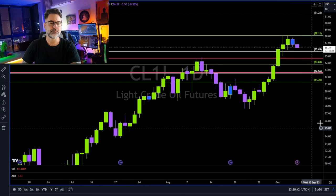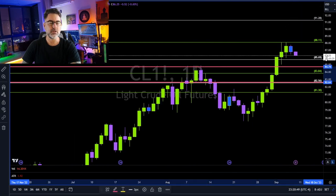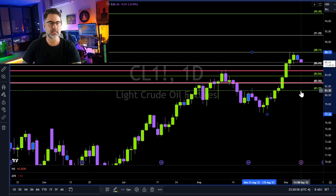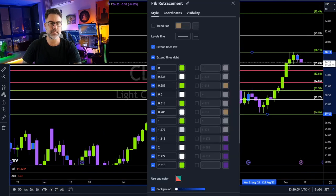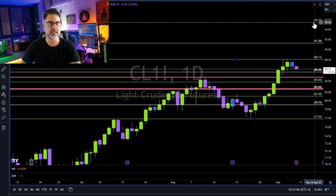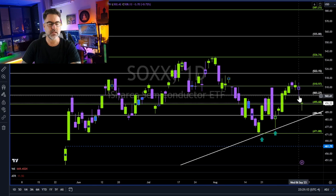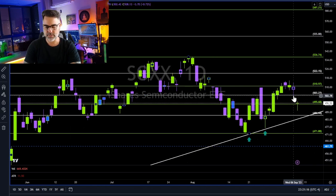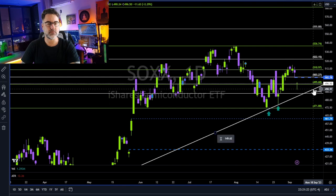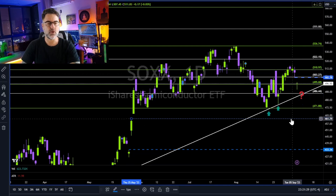Oil looks like we are heading towards 85.70, maybe back to 84.70 to retest this area as support — it was a very tough resistance. So by the natural nature of price action, it needs to get retested as support. Then, if this holds, we are heading back towards 88.96. SOXX with a nasty gap to the downside. The positive thing: we know that more than 80% of all gaps will get filled. But for now, no longer long on SOXX. This trend line needs to get retested once again as support. Breaking below, we are heading to close this gap.